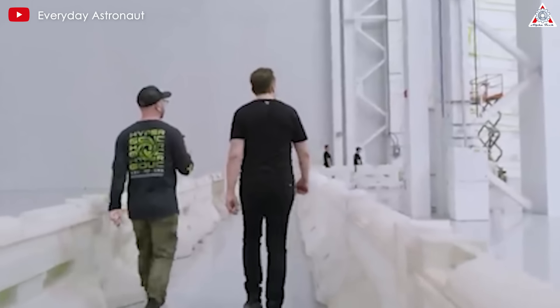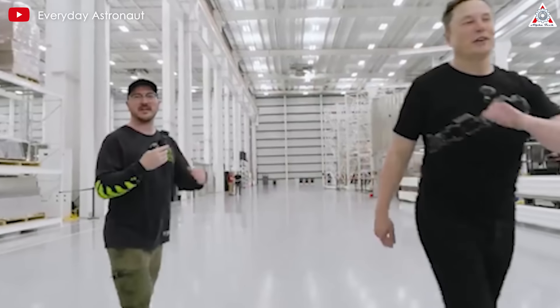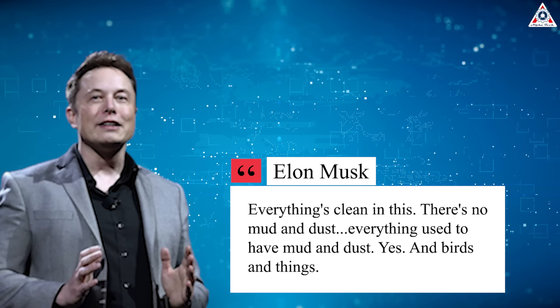Meanwhile, Star Factory is a closed structure, ensuring work inside remains unaffected by the weather, the mud, or the animals. This always maintains a clean environment, just as Elon described: 'Everything's clean in here. There's no mud and dust. Everything used to have mud and dust — and yes, birds and things.'